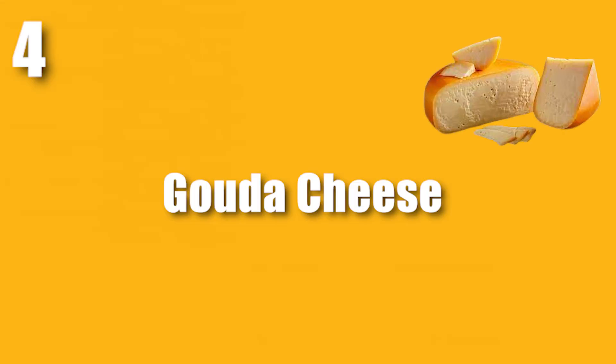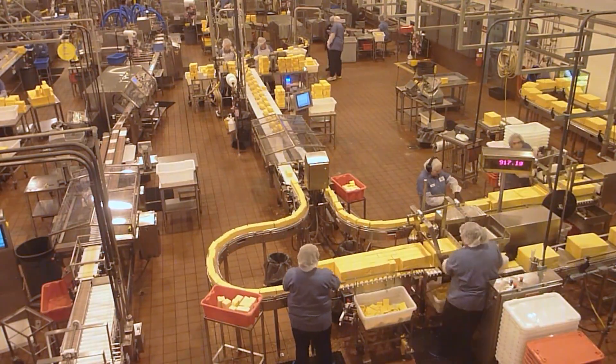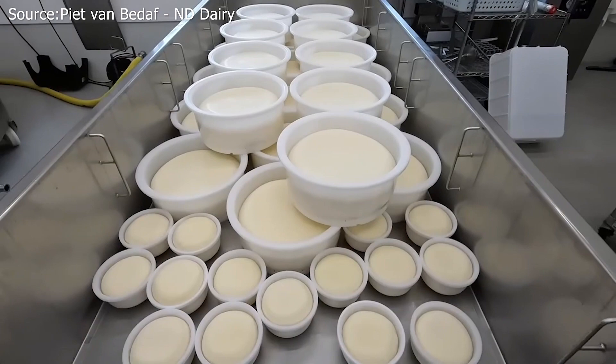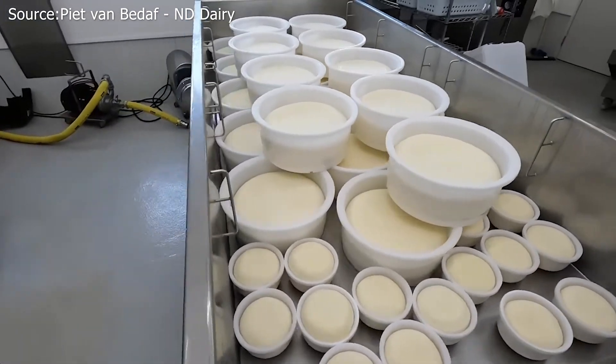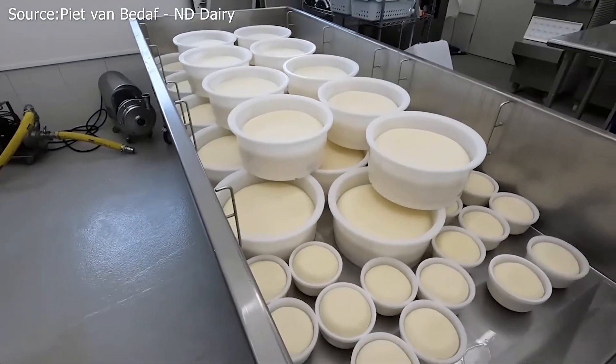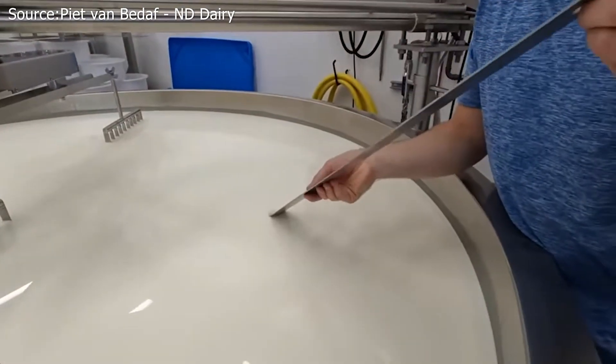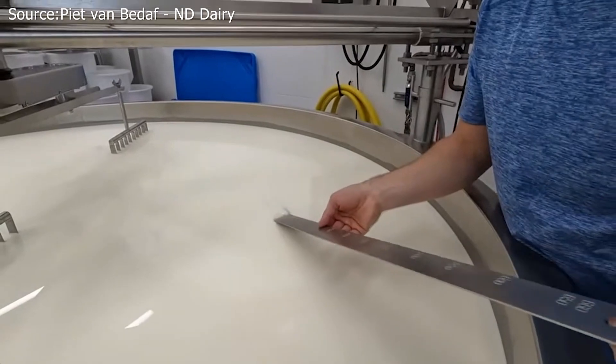Number 4: Gouda Cheese. Traditional Gouda is produced in Hamilton by an artisan cheese factory utilizing milk from a neighboring farm. Learn how each stage of the production process affects the cheese's final properties. By pasteurizing milk, harmful germs are eliminated — the milk is quickly cooled after being heated to 72 degrees Celsius.